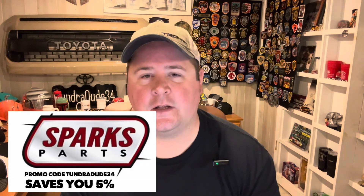Hello everyone, hope you're having a great day and welcome to the Tundra Dude 34 YouTube channel. I get asked all the time what is my favorite Toyota Tundra of all time. I like a lot of Toyota Tundras, and that's the reason I started a Toyota Tundra-based YouTube channel and have been doing it for eight years.